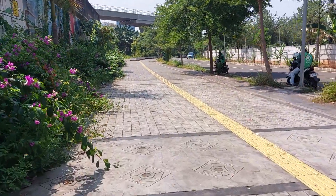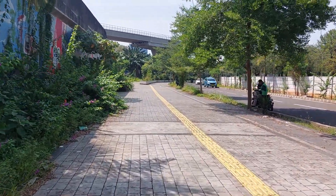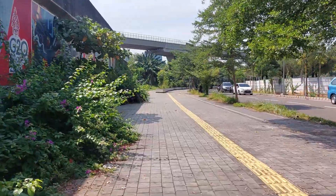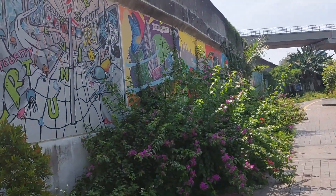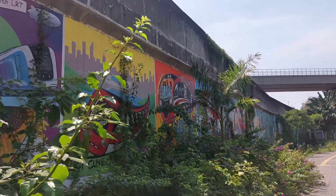Just walk through there and you will arrive at the LRT station. Look at the wall — there's some murals there, the artwork looks really nice.